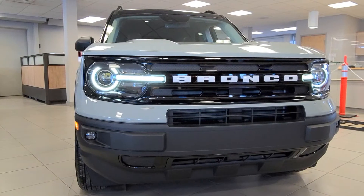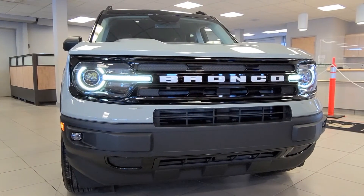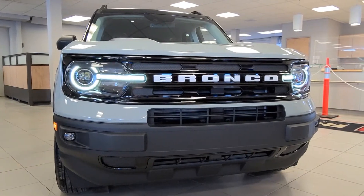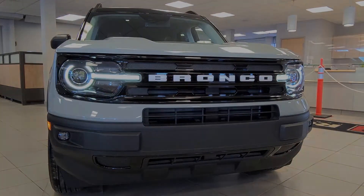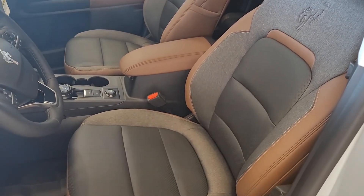The LED headlights resemble the first edition Bronco headlamps with an added touch of up-to-date design and technology. Bronco Sport comes standard with 4x4 capability, an 8-speed automatic transmission, and Ford Co-Pilot 360.